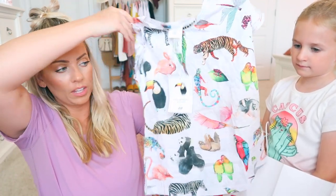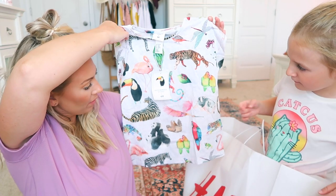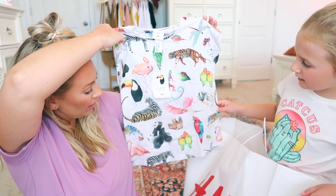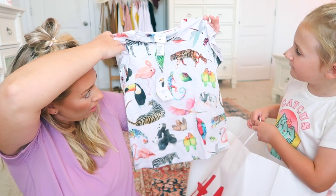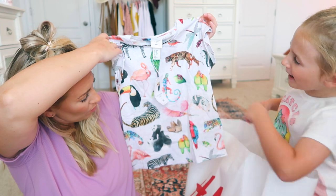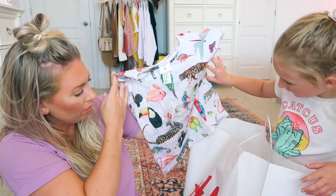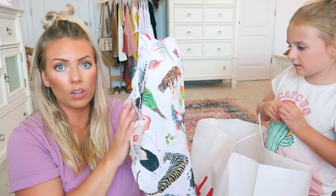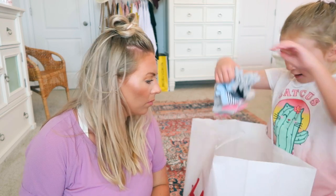This one was also on clearance and she loved all the animals on it. Her favorite is this pink bird flying in the wind — she's fabulous! She also likes the tiger and the flamingo. This was on clearance for five dollars and it's very colorful and fancy.